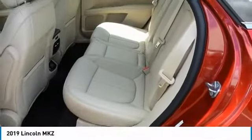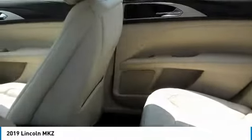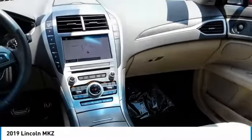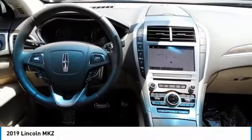Here are some of this vehicle's great options: heated side mirrors, traction control, intermittent wipers, daytime running lights, remote keyless entry, mirror memory, FWD, headlights auto off, leather seats, security system.